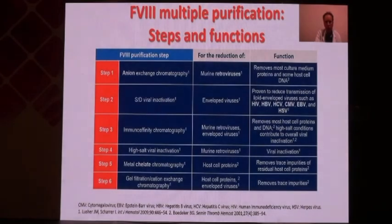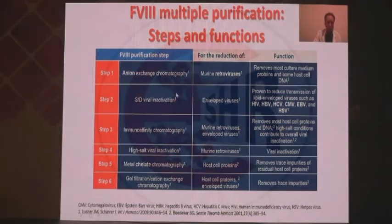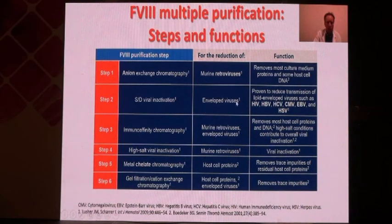This slide shows the multiple steps used to obtain safe products. Each step has the potential to reduce the concentration of one specific or multiple infectious agents. With multiple types of purification processes applied sequentially, you can easily imagine that this results in the production of Factor 8 and Factor 9 concentrate that is really pure and totally devoid of infectious agents.